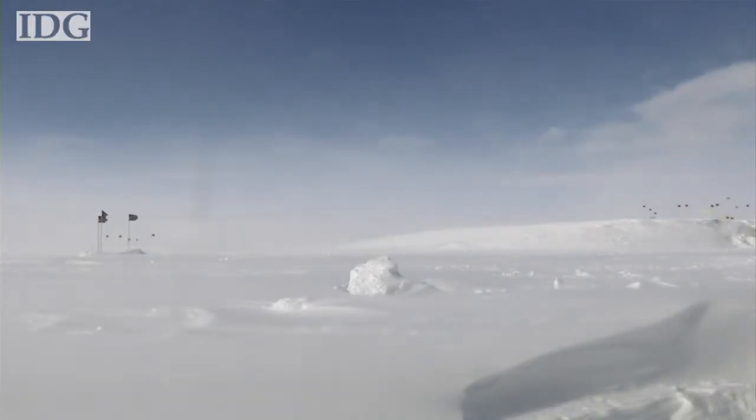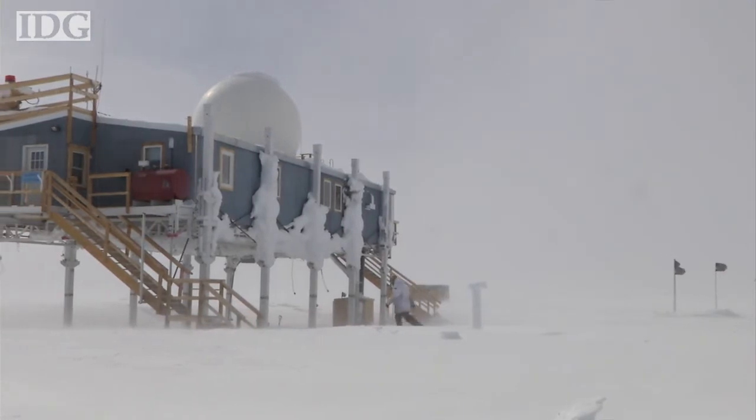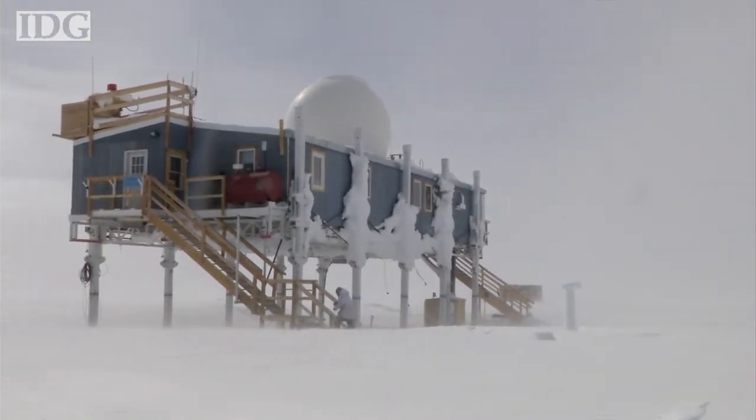Studying snow melt on Greenland is important. Because of snow and ice's reflective properties, it helps keep the planet cool. As snow and ice melt, the Earth absorbs more of the sun's energy and starts to warm up, according to researchers.